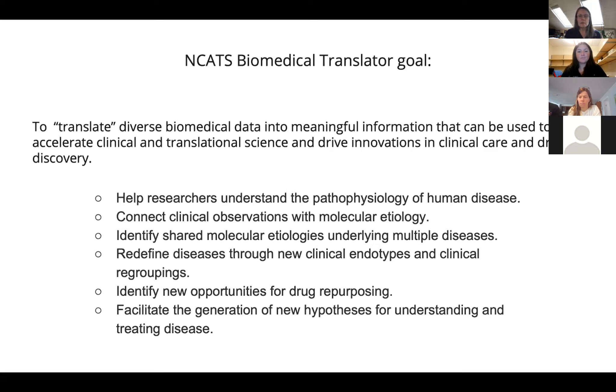The goal of Translator is to create a system that will connect these different data types with defined relationship types and allow people to ask questions about them — to understand human disease, the molecular basis of human disease, how different diseases are related, and the implications for personalized medicine, drug repurposing, and a whole bunch of useful things that would benefit medicine and human health.